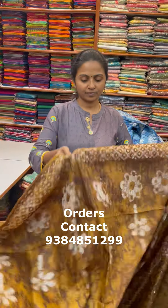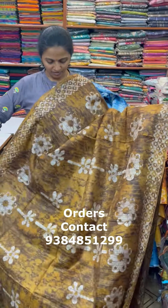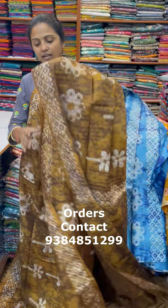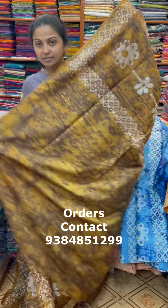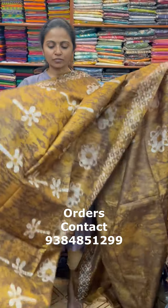The last color in this pattern is going to be a nice shade of dark mustard with brown combination — a mustard and brown mix combo. The pallu of the sari is this, and the blouse is a running blouse. The price of this sari is ₹910. Thanks for watching the video. To purchase these saris, take a screenshot and send it to us at WhatsApp number 9384851299. Bye!